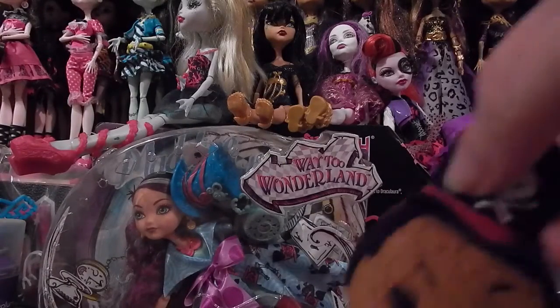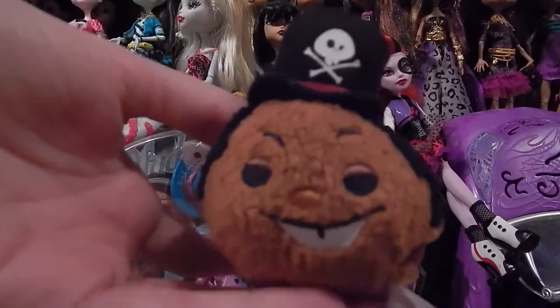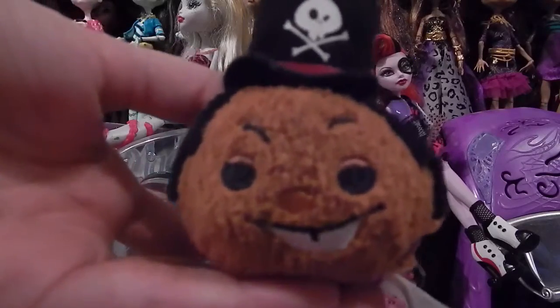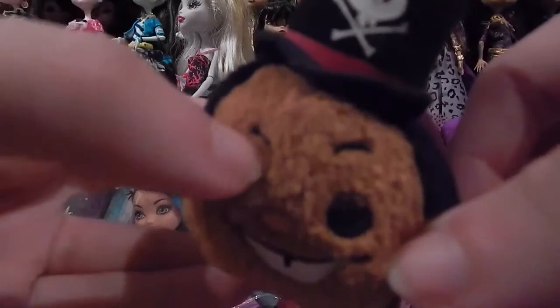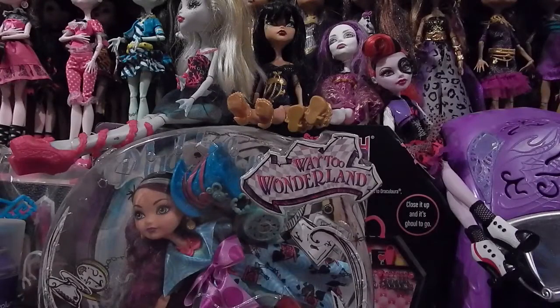Next we have a prince character — I can never say his name correctly. He's from Princess and the Frog. He's got a jacket or a cape on, and he's got his little details there. He's actually pretty easy to recognize. Last but not least...